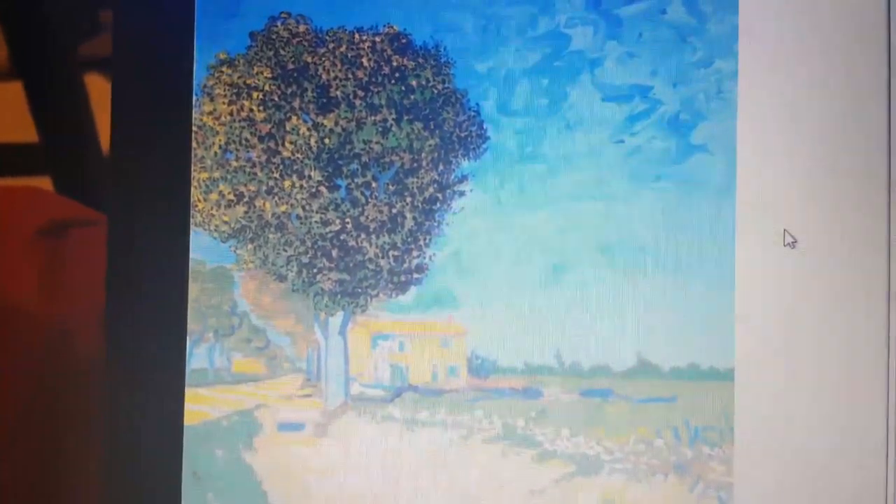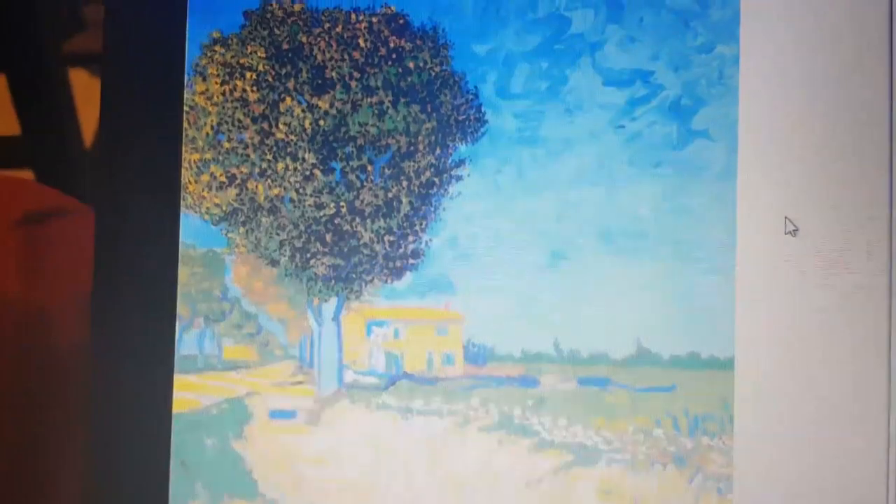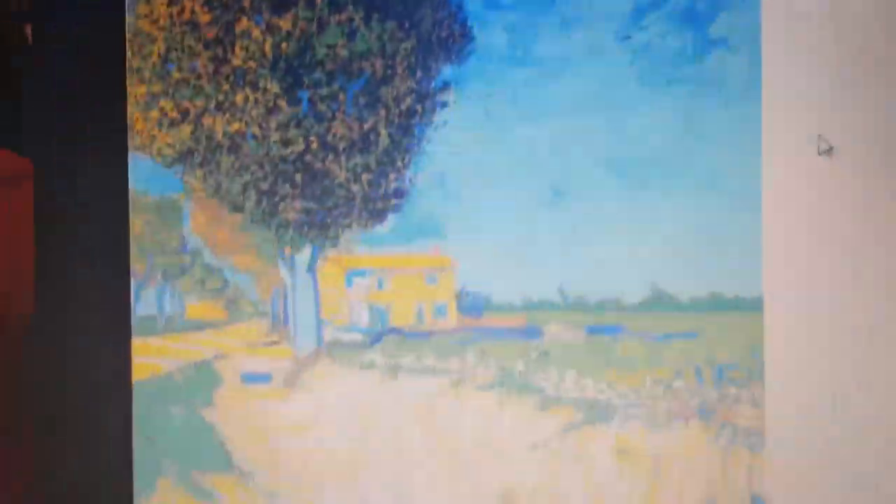Vincent, while scolded by his art teachers, his legacy lives on today with his vibrant use of cold and warm colors, as well as his unique, dreamlike brushstrokes.